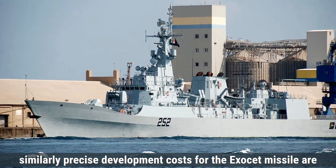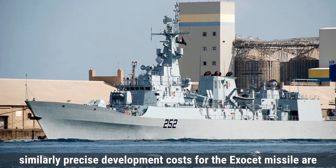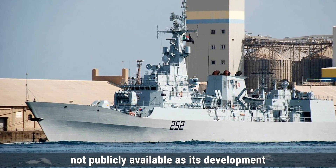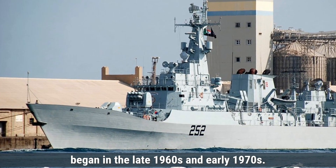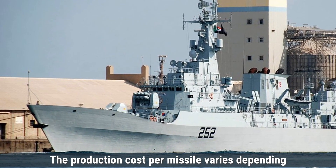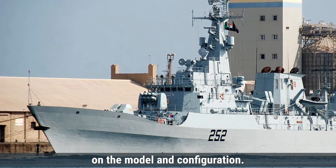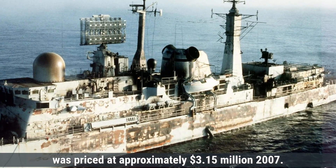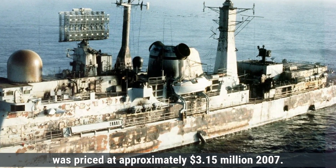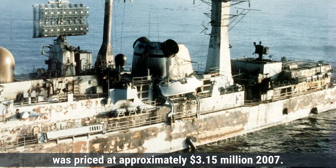Similarly, precise development costs for the Exocet missile are not publicly available, as its development began in the late 1960s and early 1970s. The production cost per missile varies depending on the model and configuration. Reports indicate that the SM-39 Block II variant was priced at approximately $3.15 million per unit in 2007.